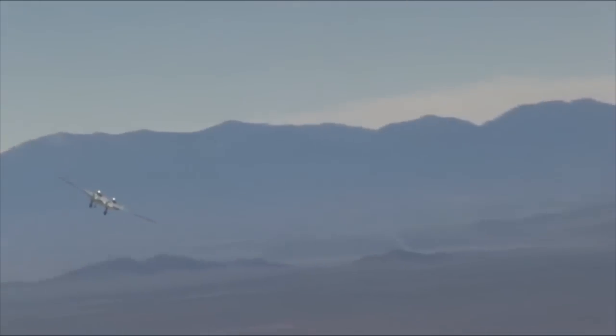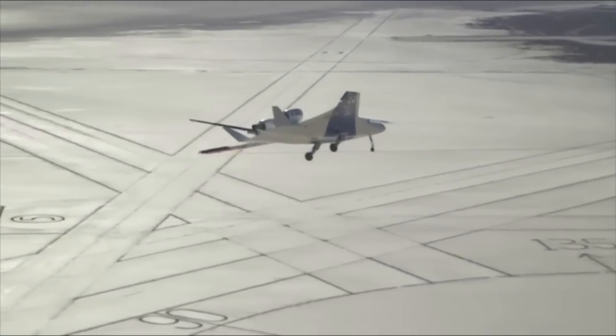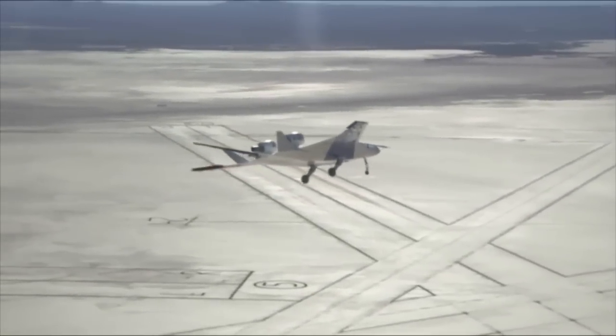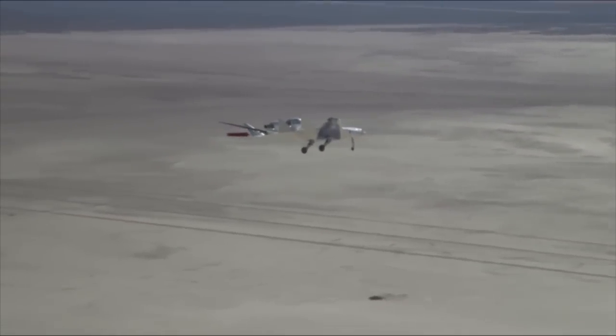Boeing and NASA believe that blended-wing-body concepts offer the potential over the long term of significantly greater fuel efficiency and reduced noise. The flight tests helped researchers further develop methods to validate the design's aerodynamics and control laws, including the goal of reducing aerodynamic drag.